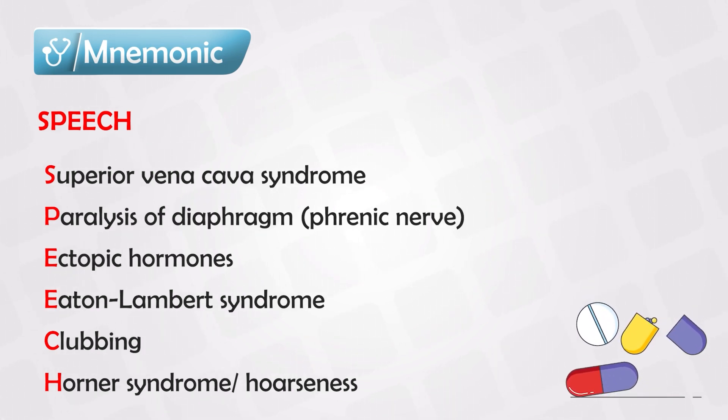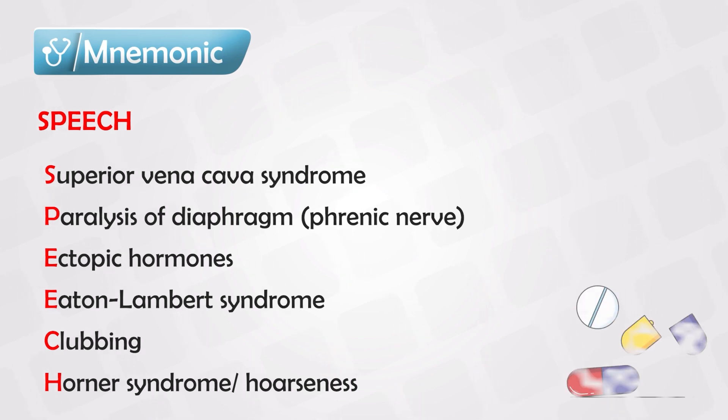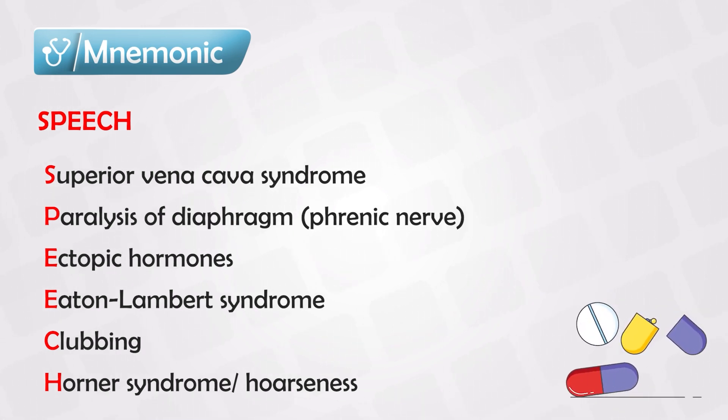Paralysis of the diaphragm is usually unilateral and is one of the latest stages — a bad sign. The tumor would invade the phrenic nerve, paralyzing the diaphragm on one side. It is unlikely to occur on both sides. The patient will have unequal chest expansion.